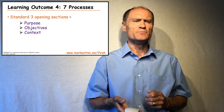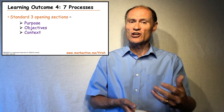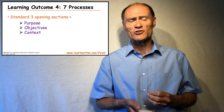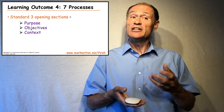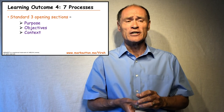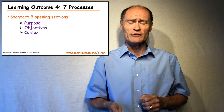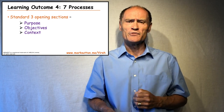The last learning outcome, Outcome 4, deals with the seven processes of PRINCE2. Each process chapter has a standard opening format with three sections. The first section describes the purpose of the process. The second section lists the objectives that the process is seeking to enable the project to achieve. The third section, the context section, places the process into the wider PRINCE2 process and life cycle structure. These three sections are the primary sources of material for foundation questions about processes, and are where I would focus attention when preparing for the foundation exam.